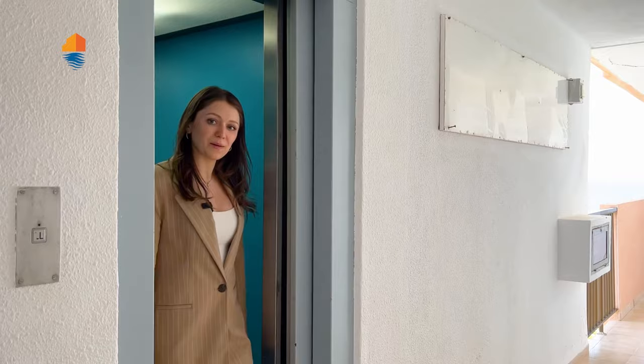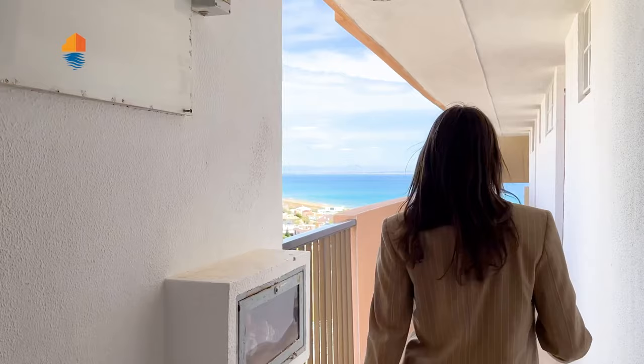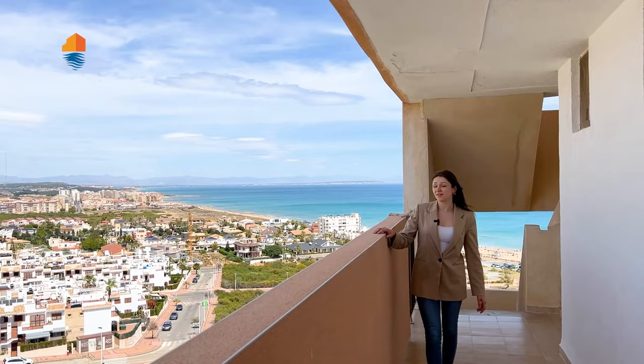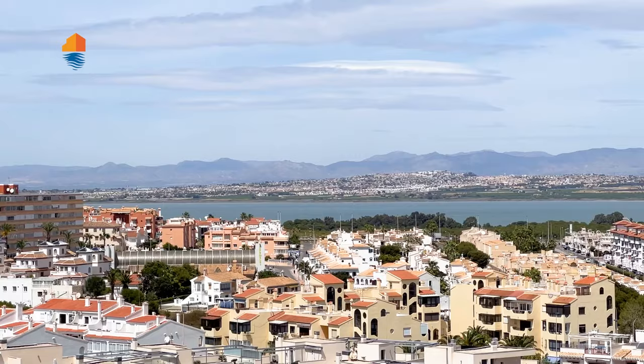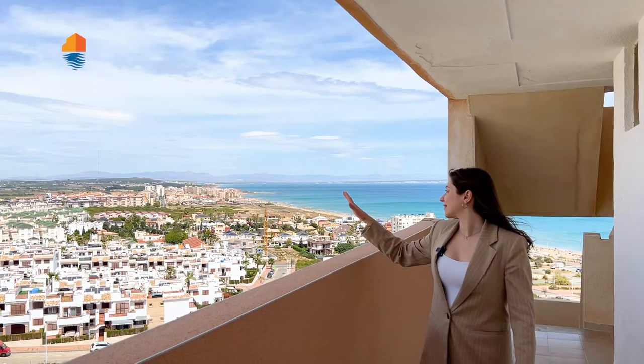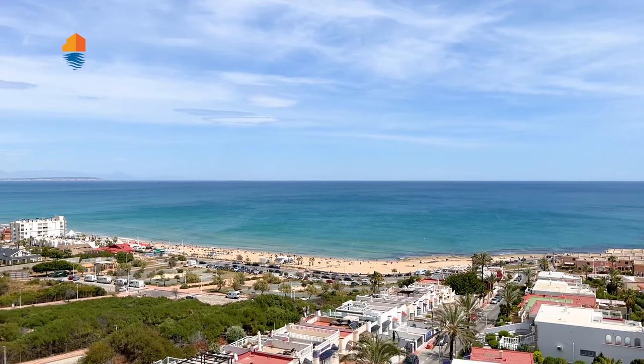Now on the eighth floor, I want to show you one very beautiful thing. This is the entrance to our apartment and you can admire these amazing views. We have the Laguna de La Mata just on the right, further that way the pine forest of Guanamar, the wild beaches, and of course you can see kilometers of white sand and beautiful beaches. Now let's see this amazing apartment.